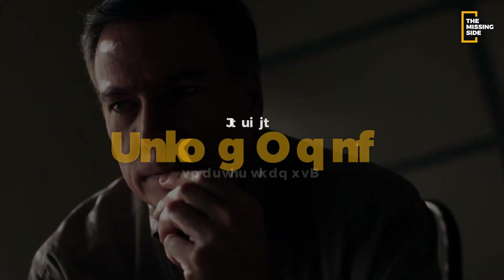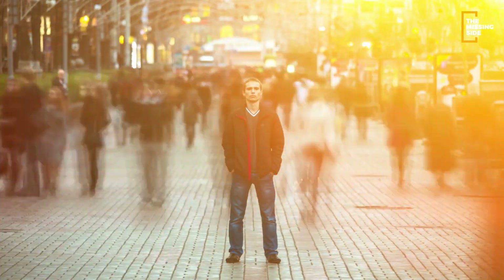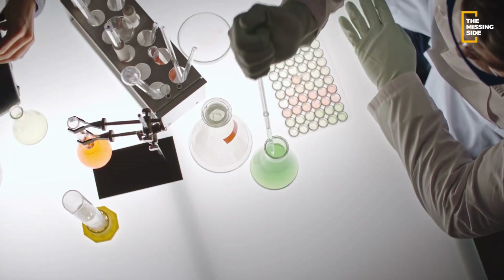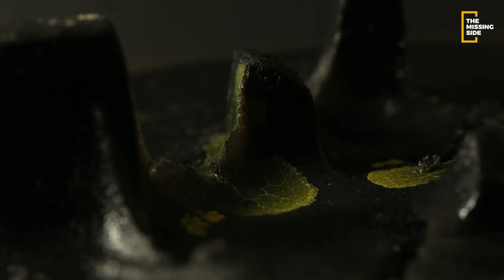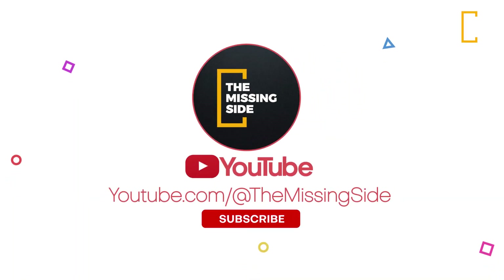Is this slime mold smarter than us? While these slime molds are certainly remarkable organisms with unique abilities, they cannot be considered smarter than humans. The human brain is incredibly complex and capable of advanced reasoning, problem-solving, creativity, and self-awareness, whereas slime molds rely on instinctual behaviors and responses to their environment. However, the study of slime molds has the potential to inspire new technologies and solutions to complex problems, as their ability to find optimal routes and make decentralized decisions efficiently could be applied to fields such as transportation and logistics. We hope you found this as fascinating as we did — share your thoughts in the comments below, and keep exploring the missing side of the natural mysteries.